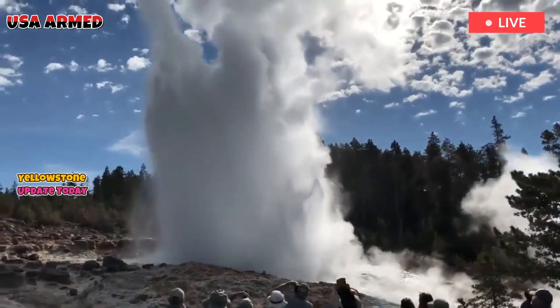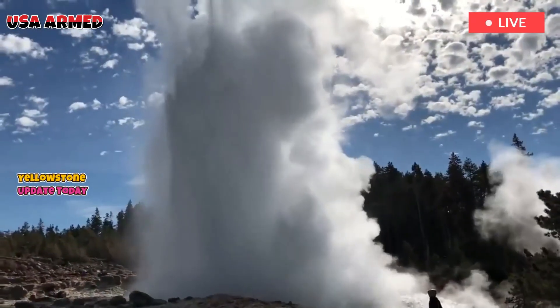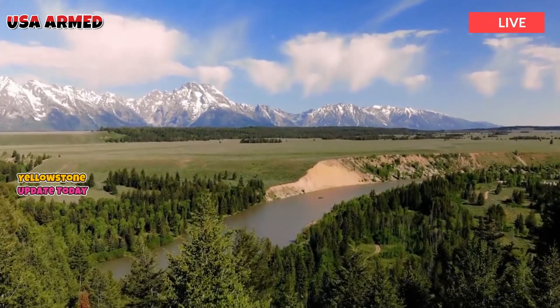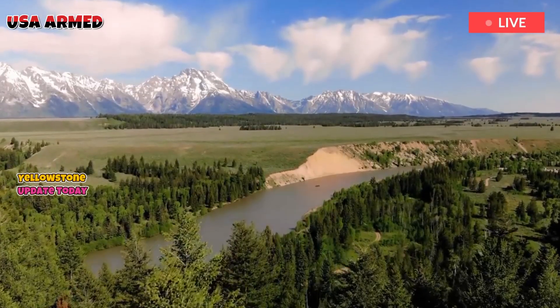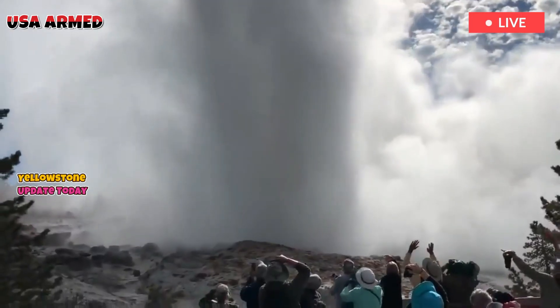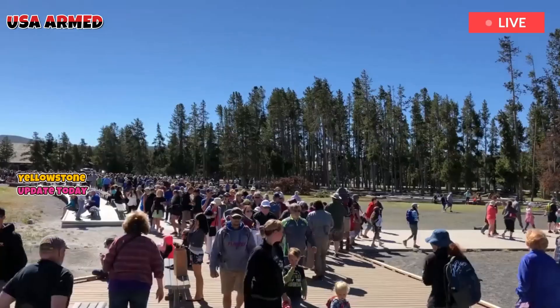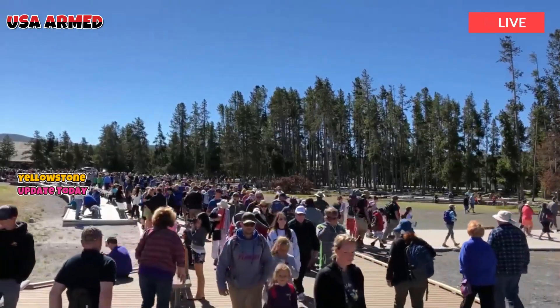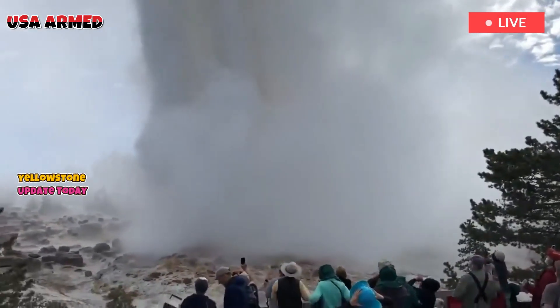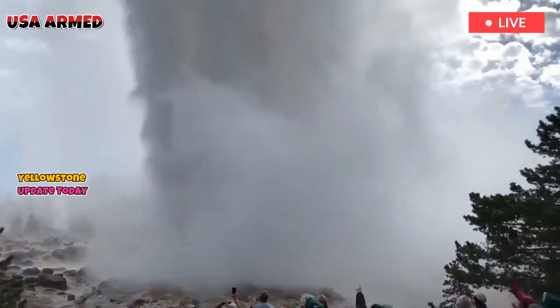Yellowstone remains a fascinating place, with its geysers, wildlife, and colorful thermal features. Beneath it all, a quiet and efficient system of magma, gas, and pressure regulation continues to operate, largely unnoticed. The park's surface beauty is offset by the hidden elegance of its geological engineering — a system formed over millions of years.